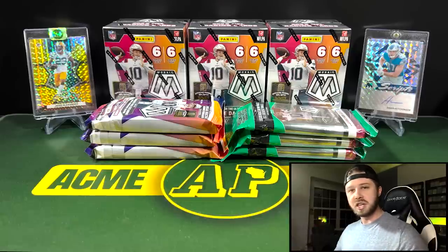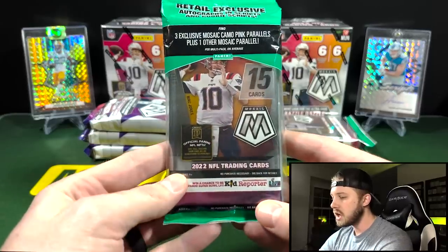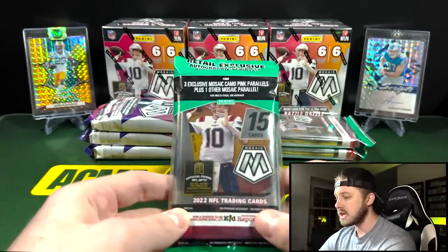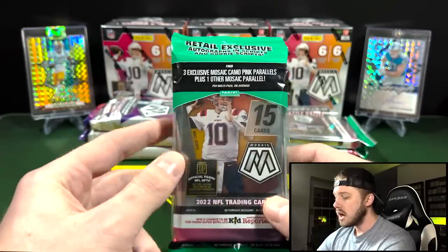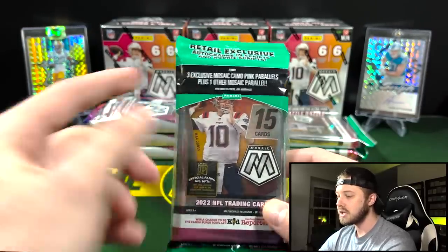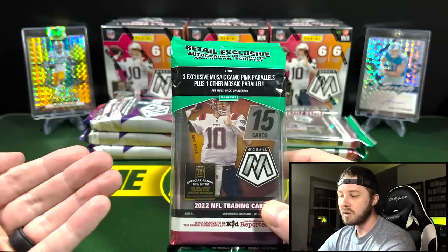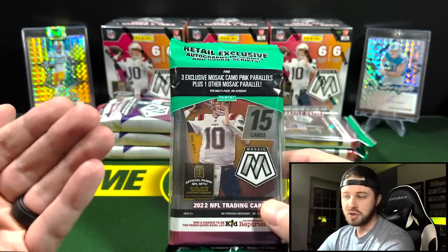There are a few slight differences besides the amount of cards that you get. All three products have the chance for autographs, but the cello packs or the value packs have the three exclusive pink camo parallels and then one other mosaic parallel. So the pink camos are exclusive to the cellos.